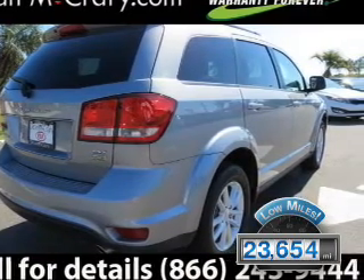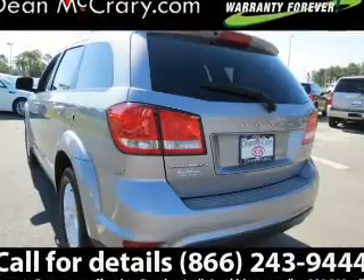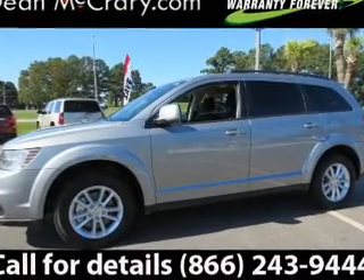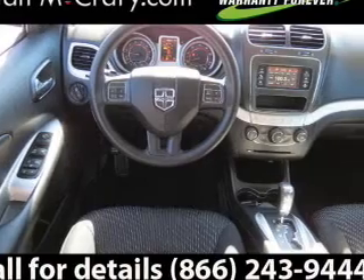The features include push button start, a satellite radio, remote start, steering wheel controls, auto dimming mirrors, dual temperature controls, roof rails, cruise control, keyless entry, and a trip computer.